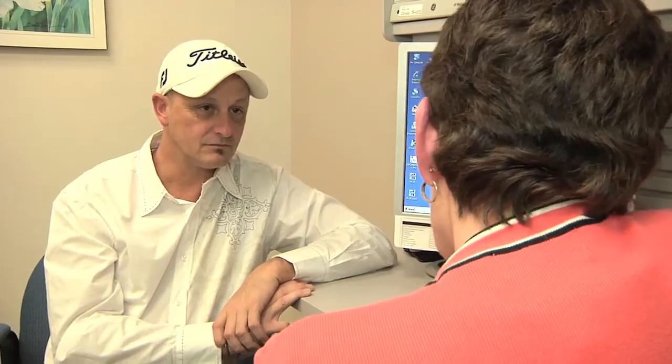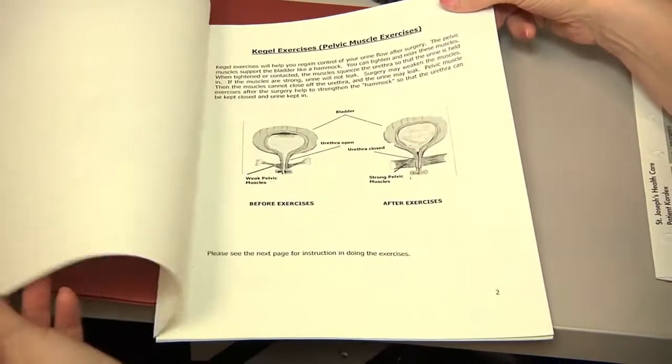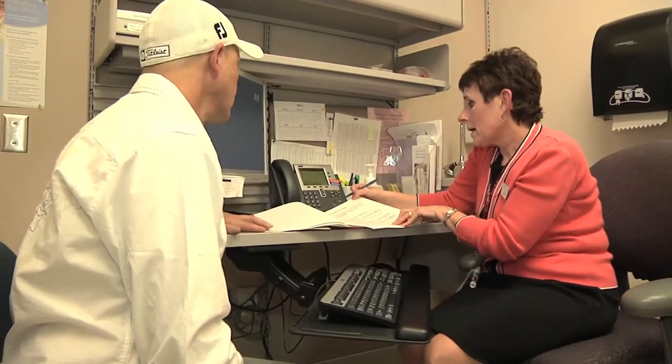My name is Nanette. I'm one of the nurses in the pre-admission clinic, and you're having a robotic-assisted laparoscopic prostatectomy. At the pre-admission visit, the nurses will walk you through the preparations to be done immediately before surgery. That includes a bowel prep — cleaning out your bowels before surgery — as well as instructions about your diet. You'll need to go to the drug store and buy two bottles of the Citromag oral preparation.